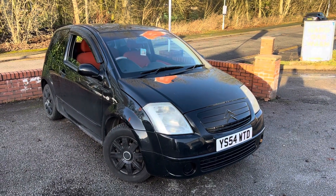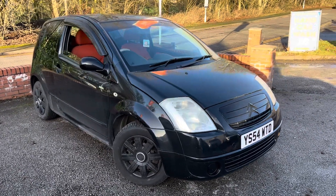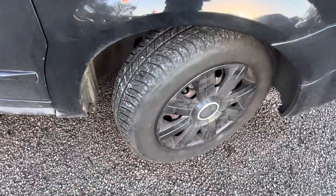2004 Citroën C2 just arrived today at Massey Motors. This is sold as spares or repairs, sold as seen. Fairly small car with quite a lot of well-wear by the looks of it. The engine feels okay, gearbox feels okay as well.